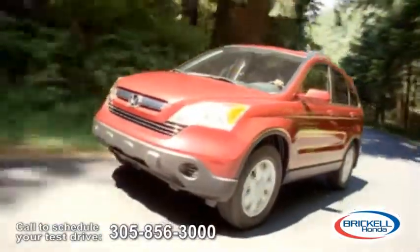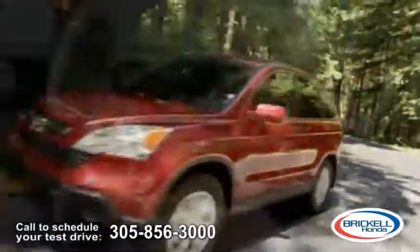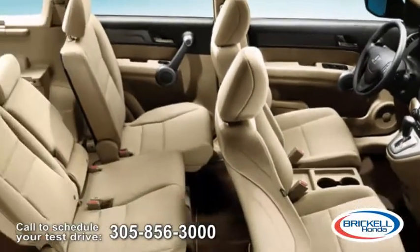The CR-V's aerodynamic styling makes for an incredible ride, and its spacious interior makes it comfortable.